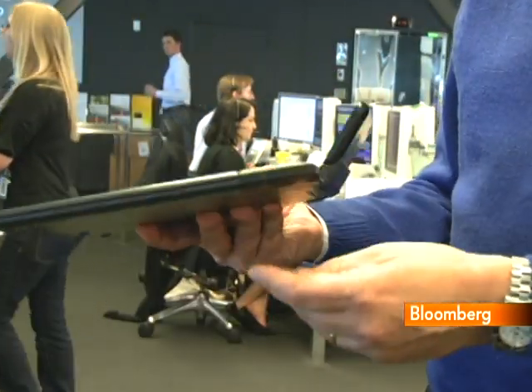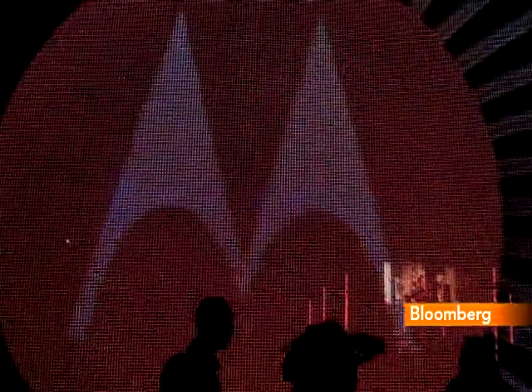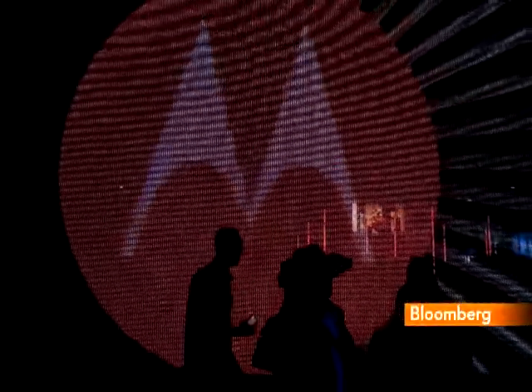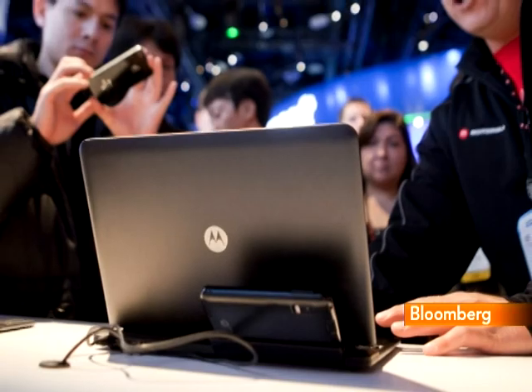There are a few drawbacks. One is price. The phone itself costs $200 and requires a two-year contract. Buying it and the dock together costs $500 in an AT&T bundle. Then, in addition to your monthly charge for data service, you'll have to pay an extra $20 for a tethering plan to let you use them both together.